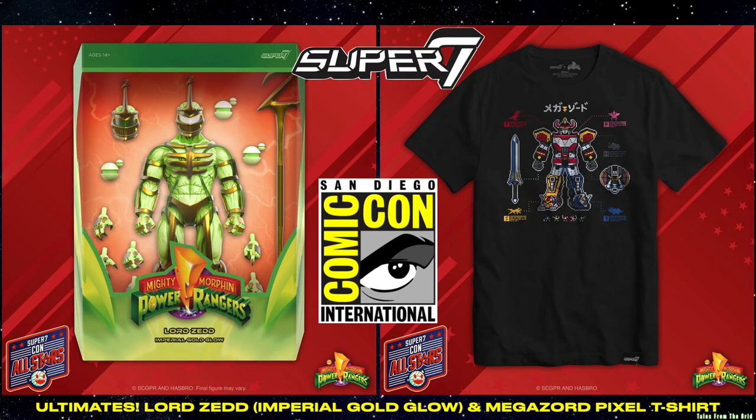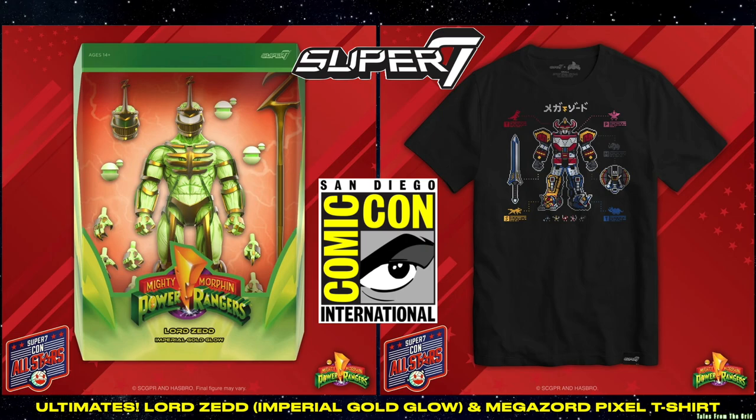For SDCC 2024, Super 7 revealed two Mighty Morphin products: a Megazord t-shirt and a Lord Zed glow-in-the-dark figure.